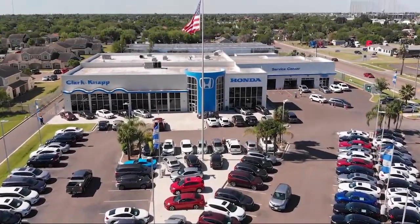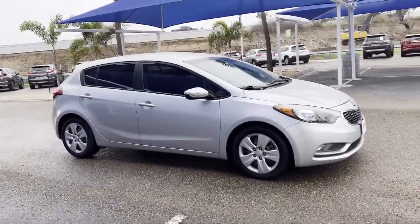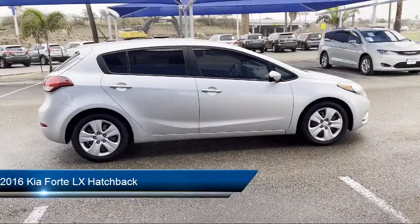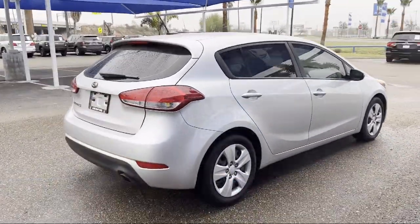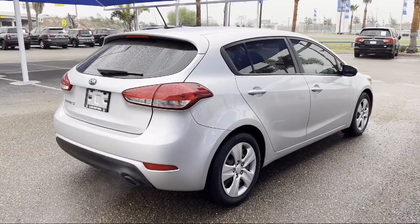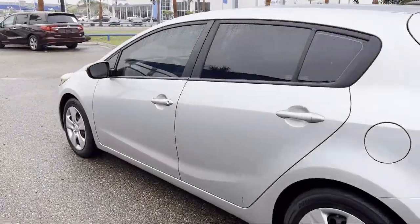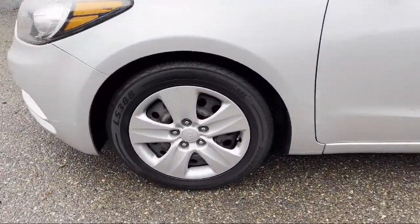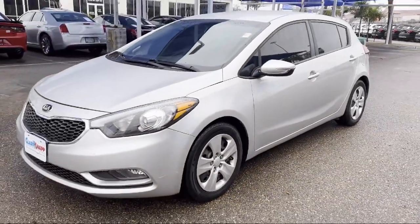Welcome to Clark Knapp Honda, and here's a look at another one of our great vehicles from our inventory. It comes equipped with split fold-down rear seat, mode select transmission, dual front side impact airbags, keyless entry, heated door mirrors, fully automatic headlights, Sirius XM satellite radio, rear view camera, alloy wheels, steering wheel controls, and has less than 40,000 miles on the odometer.